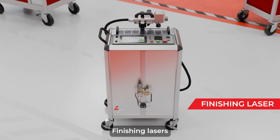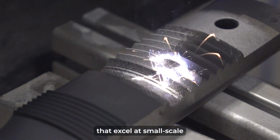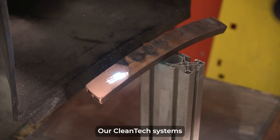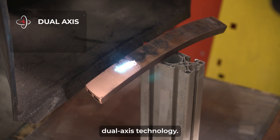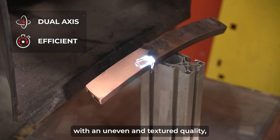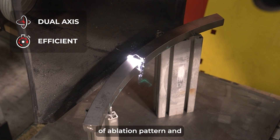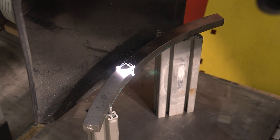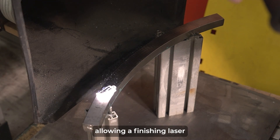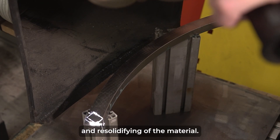Finishing lasers, such as our Cleantech CF-1030, are compact and air-cooled systems that excel at small-scale cleaning tasks and are easily transportable. Our Cleantech systems integrate advanced dual-axis technology, making them more efficient at processing complex surfaces with an uneven and textured quality, offering improved processing speeds and accuracy, as well as a variety of ablation pattern presets with customization options. Laser parameters can be adjusted allowing a finishing laser to polish the surface of a metal through controlled micro-melting and re-solidifying of the material.